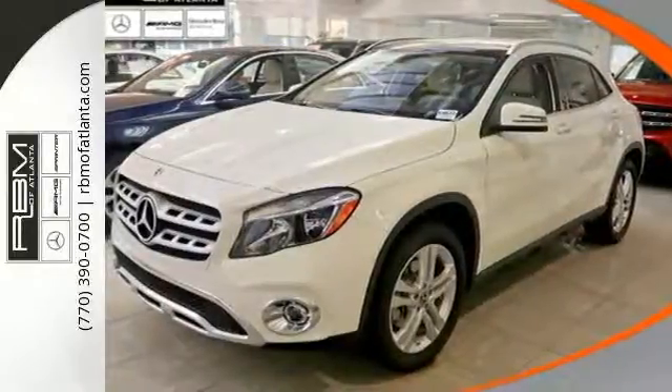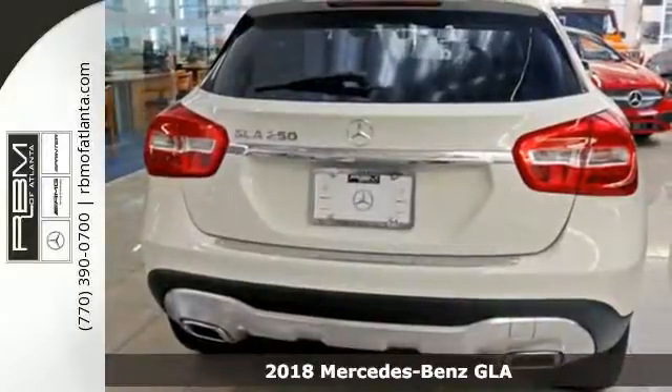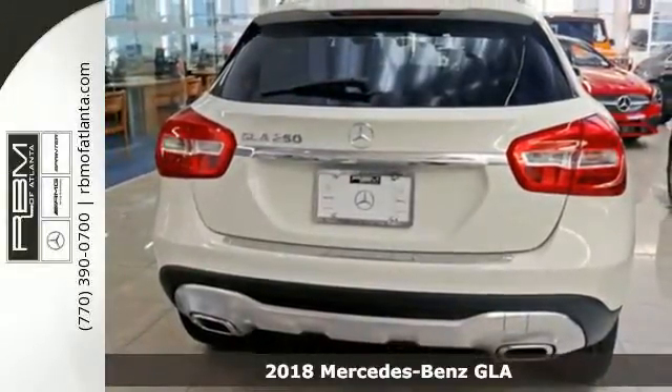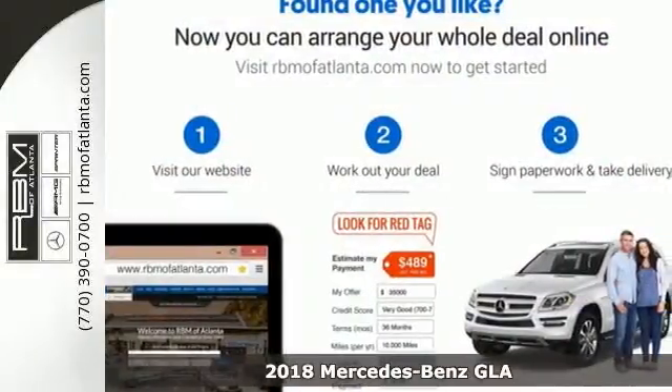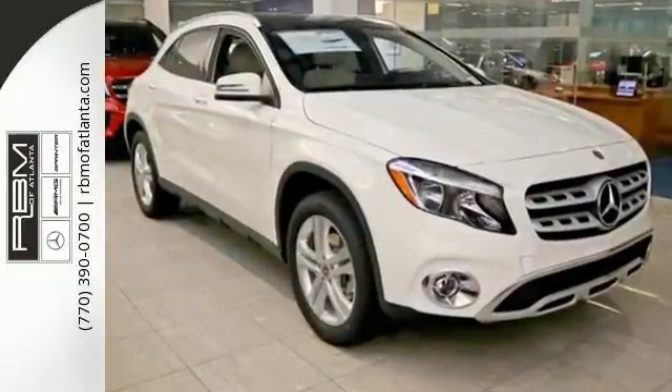Here's a 2018 Mercedes-Benz GLA. The muscular shape inspires you from the outside and ignites you on the inside. There's a pleasing flow within the cabin, complemented by ambient interior lighting.